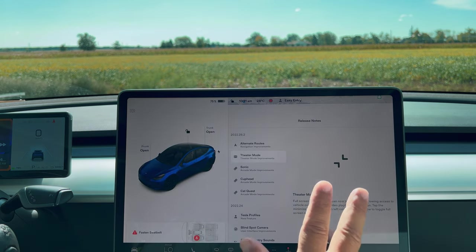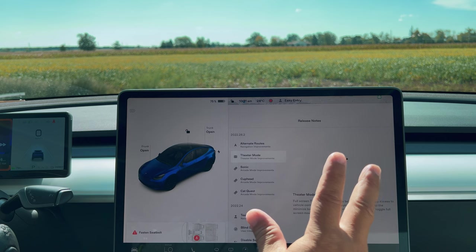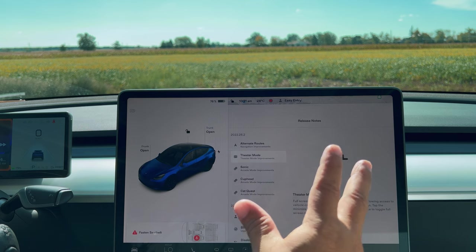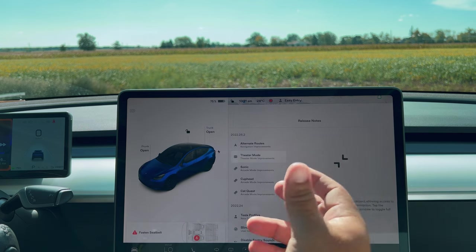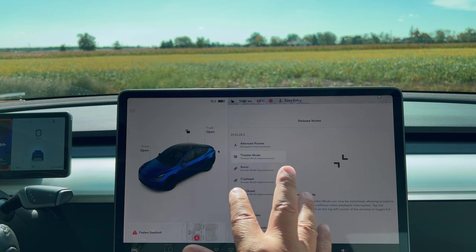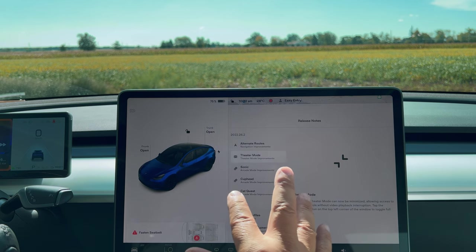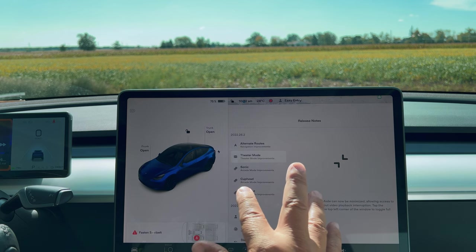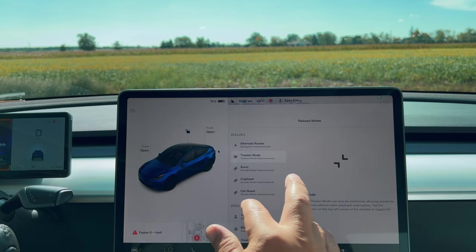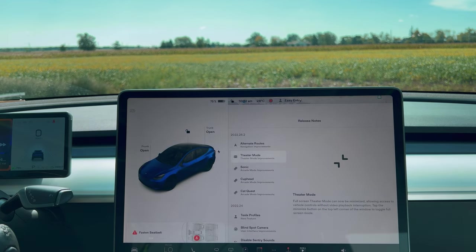That is 2022.28.2. A small update that doesn't give you a lot of features, but the features it does give you are quite valuable and very useful. If you have any questions or comments, or if you found any other Easter eggs or undocumented features in this update — Tesla has a habit of putting in little things they don't document — put a comment down below and let me know. I'll add it to a pinned comment or another video. Thanks for watching, catch you on the next one folks, take care, bye-bye.